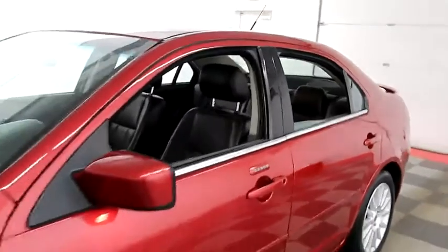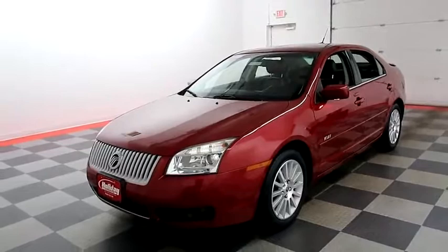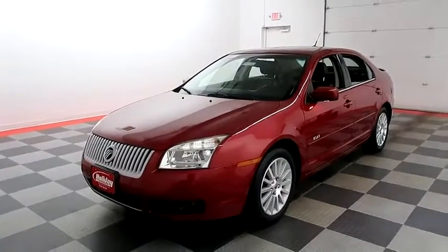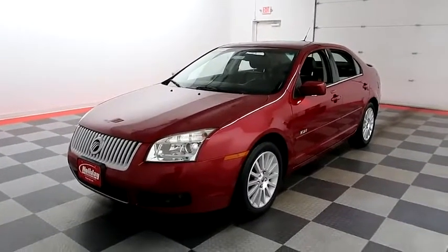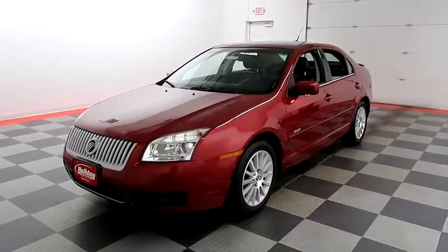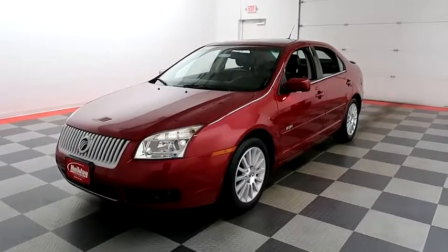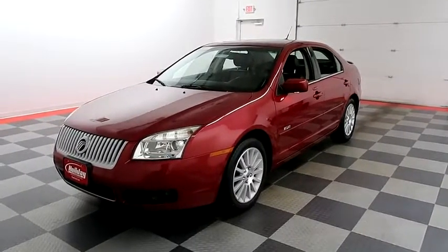I shoot videos today because I want to make sure whether you're coming from near or far, you can see this Milan on HolidayAutomotive.com. That's where you'll schedule your test drive and get a free vehicle history report provided by AutoCheck. All of this and much more can be found at HolidayAutomotive.com. Thank you.